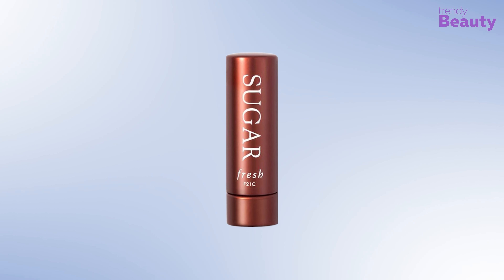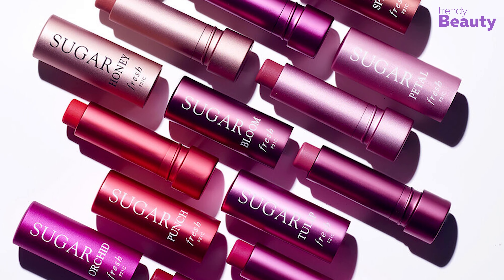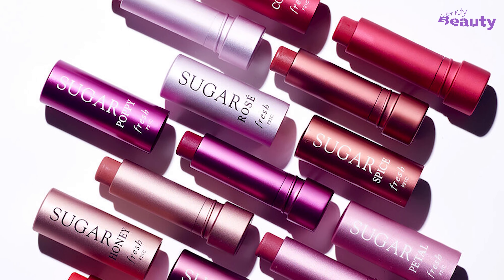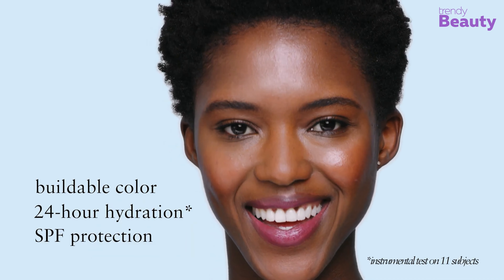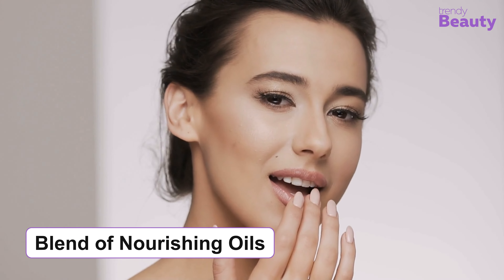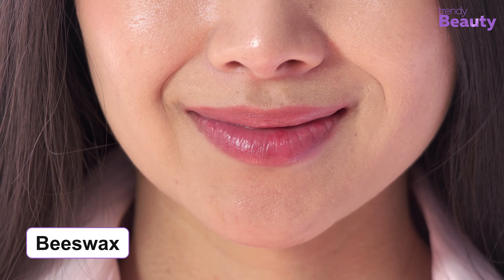Our next pick is the Fresh Sugar Lip Balm Sunscreen SPF 15, a cult favorite available in many shades so you can choose according to your preference. With SPF 15, this lip balm lets you customize your look while containing many essential ingredients. Sugar works as a natural humectant to prevent moisture loss, while a blend of nourishing oils moisturizes your lips. It also has grapeseed oil for softness, vitamin C and E for skin protection, and beeswax to preserve moisture.